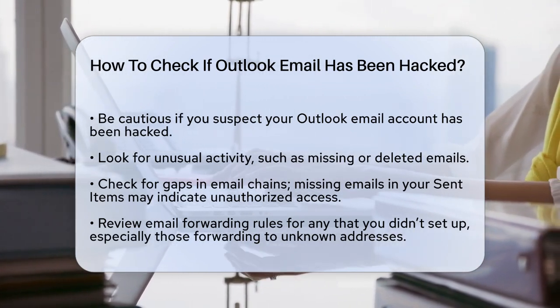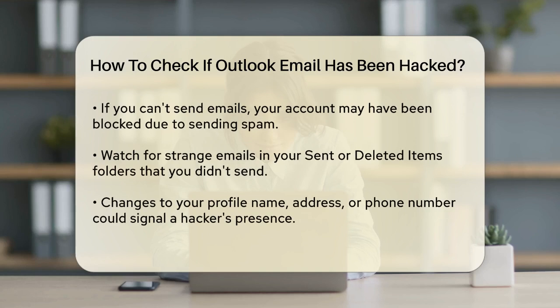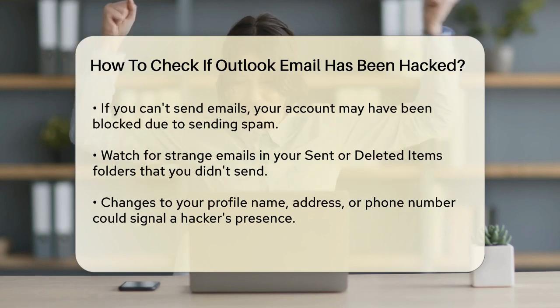Check your email forwarding rules as well. If you find rules that you didn't set up, especially those forwarding your emails to unknown addresses or moving them to folders like junk email or notes, it's likely a hacker's doing.